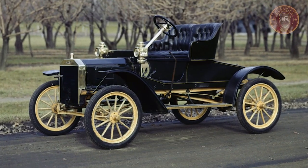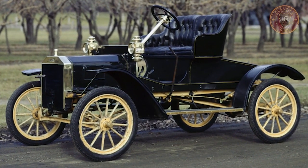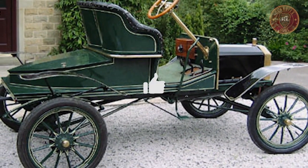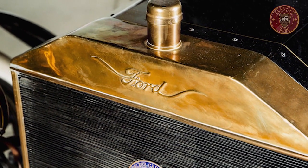The Ford Model R is a delight to own, as it will be a fine addition to any collection of early motor cars. This is where our ride ends today. Hit that like button and stay tuned for more classic car videos.